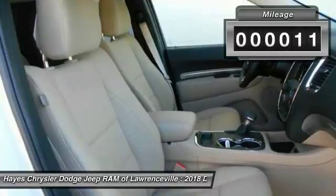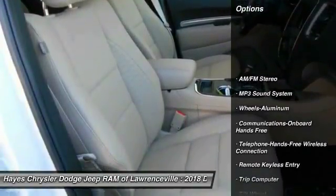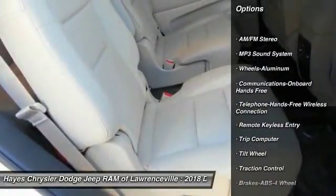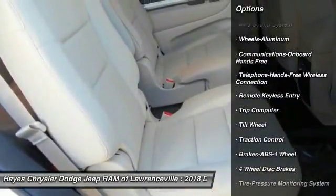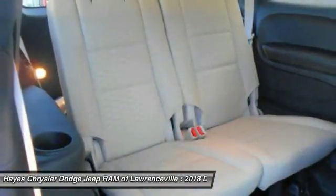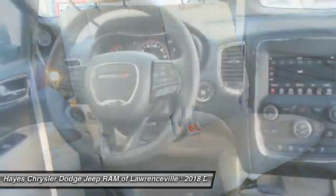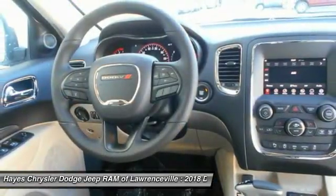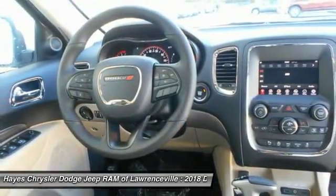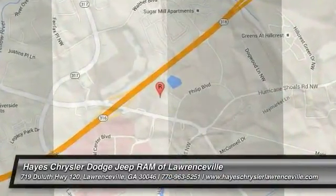This vehicle has less than 100 miles. Here are some of this vehicle's great options: traction control, braking system, air conditioning, Bluetooth wireless data link for hands-free phone, power steering, aluminum floor mats, cruise control, AM/FM stereo radio, rear defrost. A vehicle like this doesn't come along every day — come in and get it before someone else does.